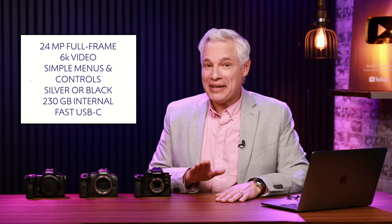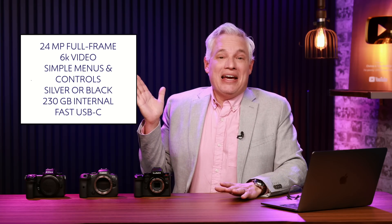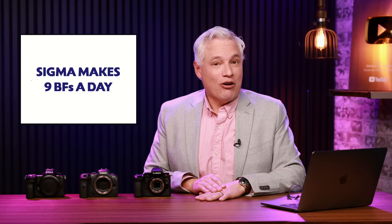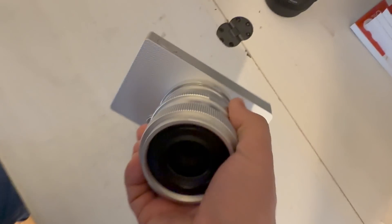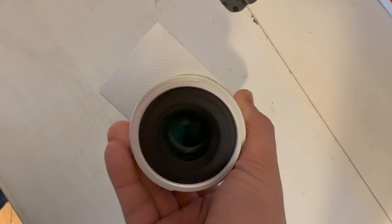Sigma can only make nine BFs per day, because that's how many machines they have. That means there probably isn't going to be enough — we're probably going to be fighting over them, those of us who want something beautiful. And Sigma happens to be loaning me one that should be here — actually, it just arrived.